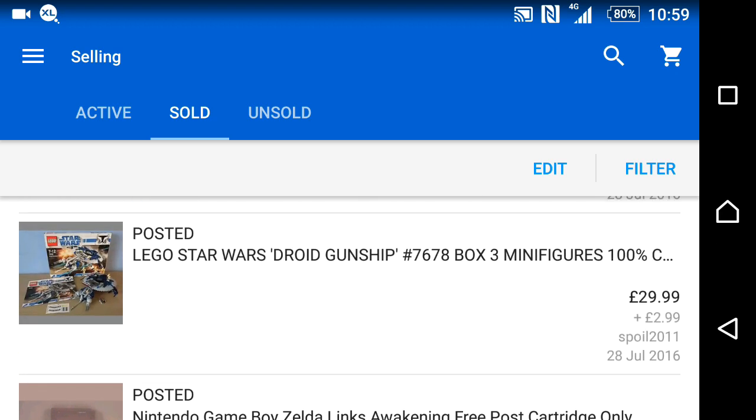I went to someone's house and bought a Nerf Tavik launcher for £10. They also had a Lego set for a tenner — I opened it up, built it when I got home, it was all complete. Listed it for £30 with shipping and it sold within a day of listing.